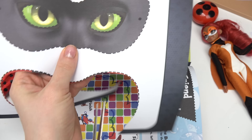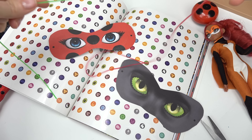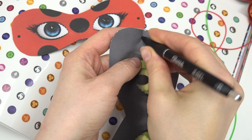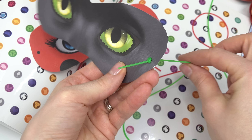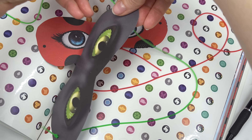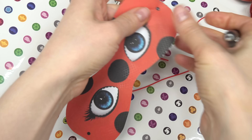Let's work on Cat Noir's — he's got some green eyes. Now let's put these down. I've got some elastic bands, they're nice and stretchy. Grab a pen and poke tiny holes, then put the silicone band in one of the holes and make a knot so it can't get out. Make sure it fits on your head — you can make it a little bit tighter and pull it through. Cool, we've got a Cat Noir mask!